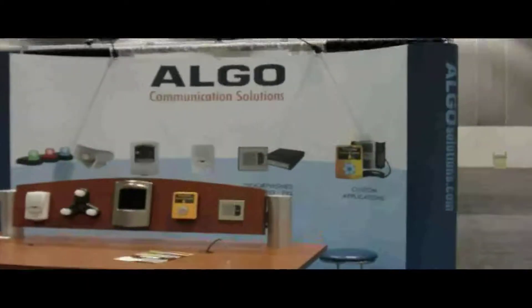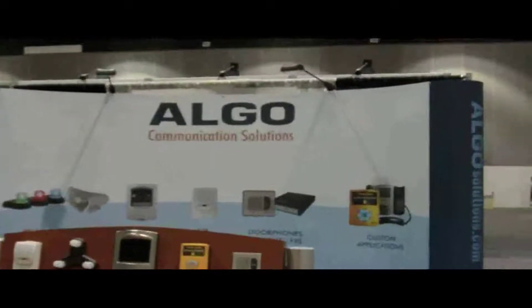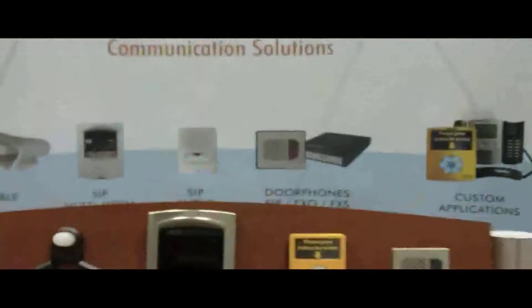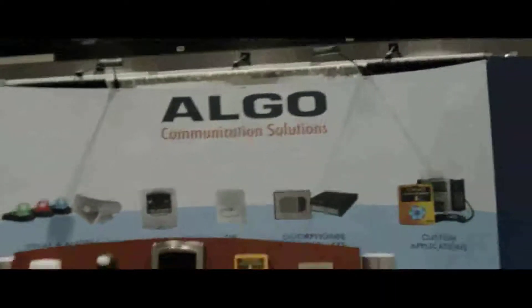Another potential partner I spoke to at the show was Algo, and they have quite the array of SIP audio devices — door entry, alerts, as well as their latest product, this one with the big screen. We'll be talking to them in the future to see if there are any synergies between their products and Epigee.